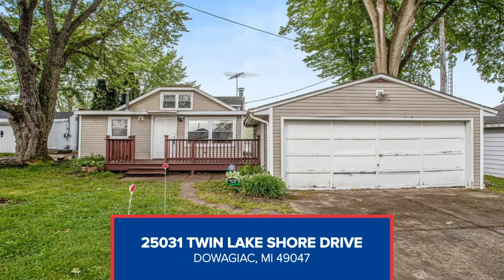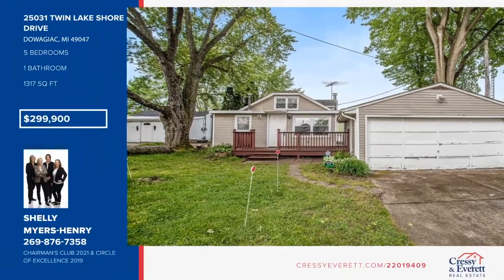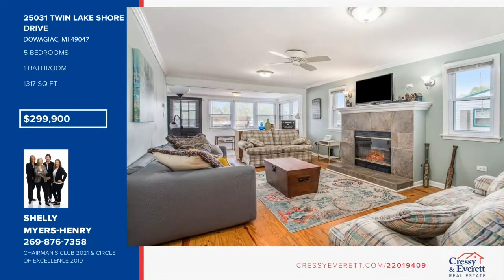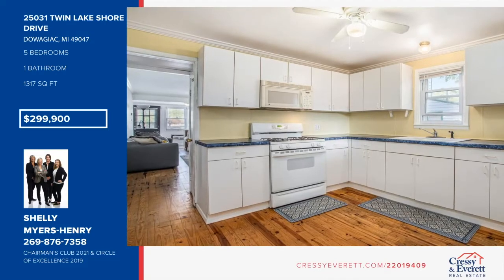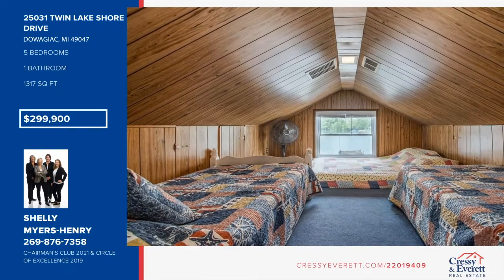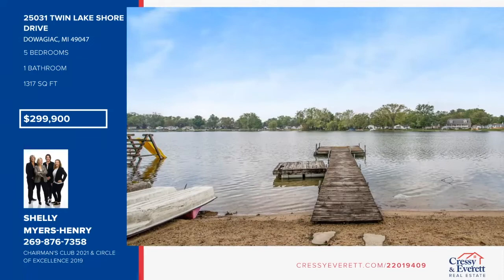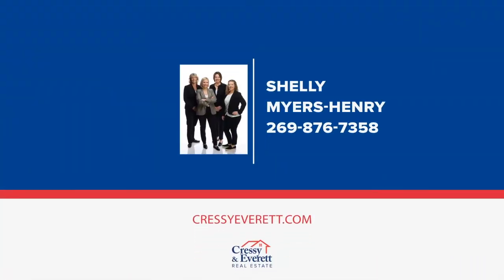Enjoy 48 plus feet of sandy beach frontage on all-sports Little Twin Lake. This five-bedroom, one-and-a-half bathroom makes for the perfect summer getaway or year-round home. The interior is set up for entertaining with an eat-in kitchen, living room with wood and gas-burning fireplace, dining area that overlooks the lake, and plenty of space for overnight guests. Additionally, this home features a drive-through garage perfect for storing all your lake toys. Spend your days playing on the water or grilling on the lakeside deck. Schedule your private showing today with Shelly Myers-Henry.